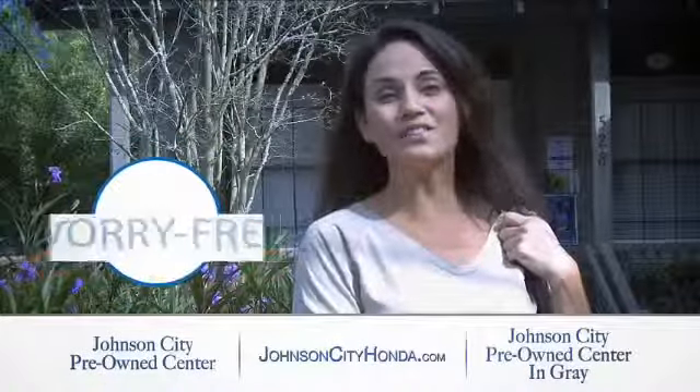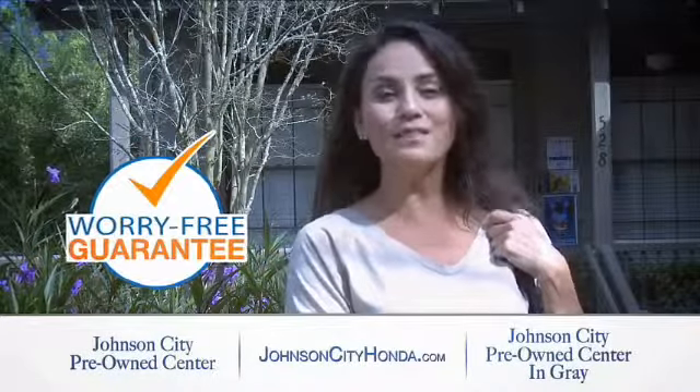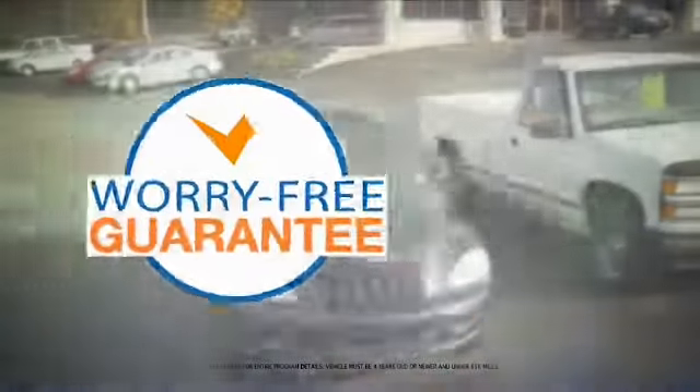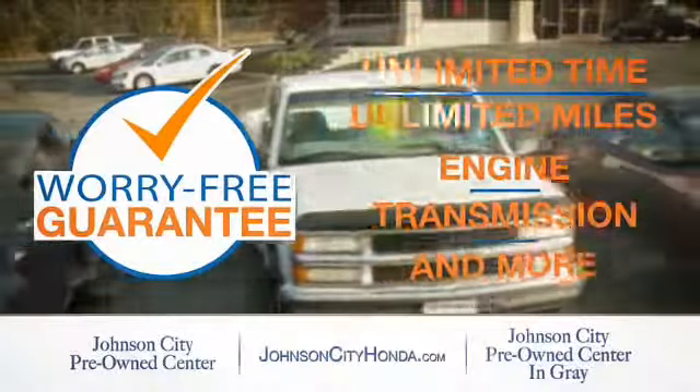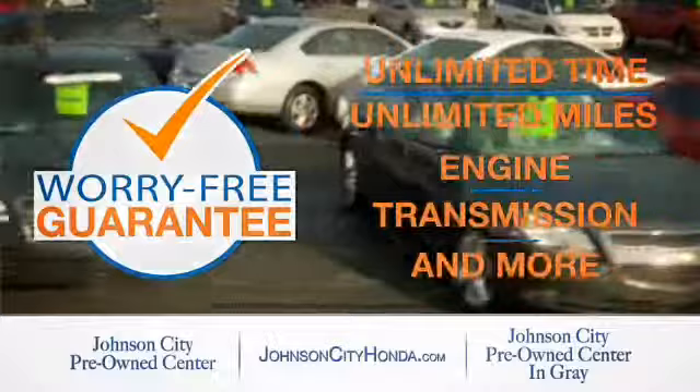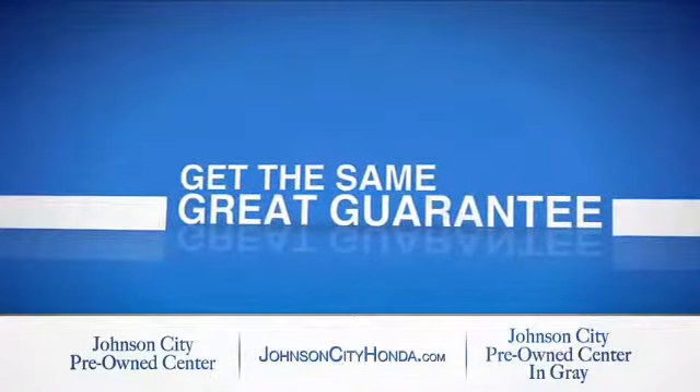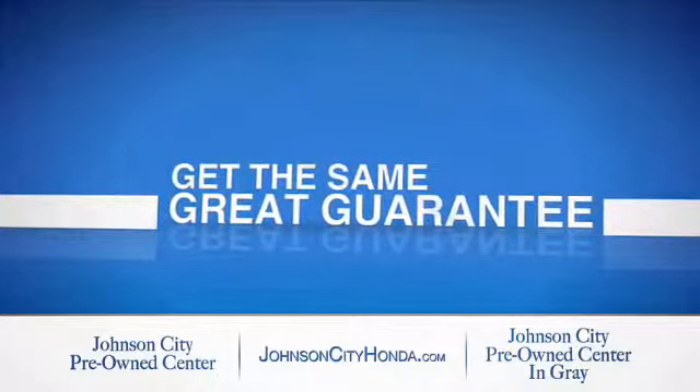Johnson City Honda took the worry out of buying a pre-owned vehicle and gave me a worry-free lifetime guarantee. Buy your pre-owned vehicle worry-free at Johnson City Honda, because our pre-owned vehicles come with a worry-free lifetime guarantee — the same great guarantee that comes on all our new Hondas.